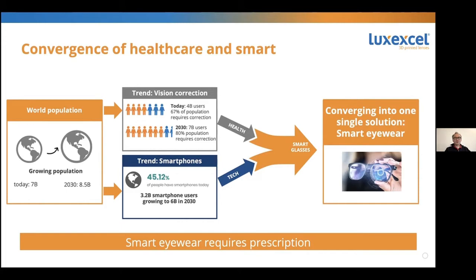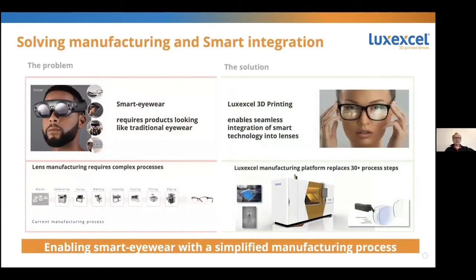Next to that, there's this whole smartphone revolution — everybody wants a smartphone, and I bet everybody here has one in his pocket. The dream of all the big companies selling smartphones is to combine these two devices: combine the health aspect of vision correction with the smartphone technology. These will all end up being smart eyewear devices, and that will only work if you actually address the health aspect, which is the prescription — which is exactly what we offer these companies. We make smart eyewear look like normal eyewear by addressing the prescription in the device, and we offer a manufacturing technology that replaces many process steps with one 3D printer.